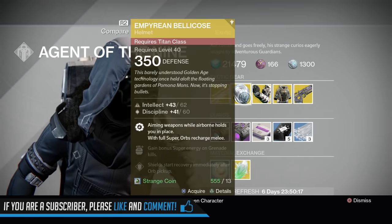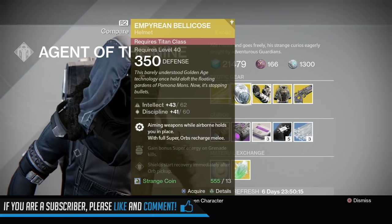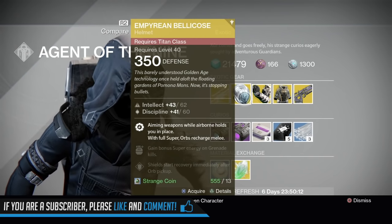I've been on a fusion rifle kick this week, and I will be doing a review this weekend of Saladin's Vigil and my other fusion rifles that I'm having a good time with.